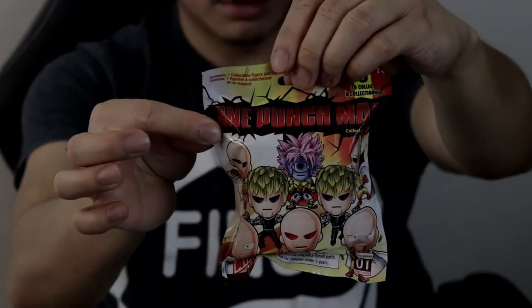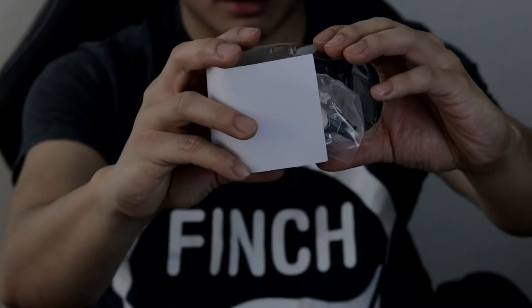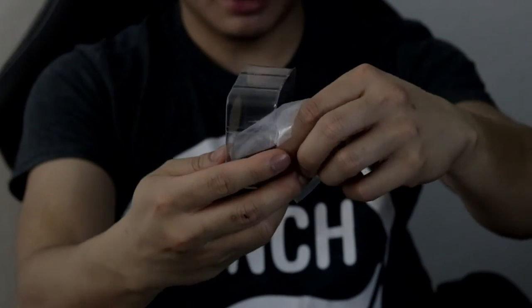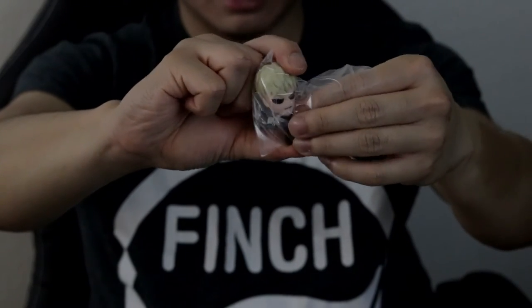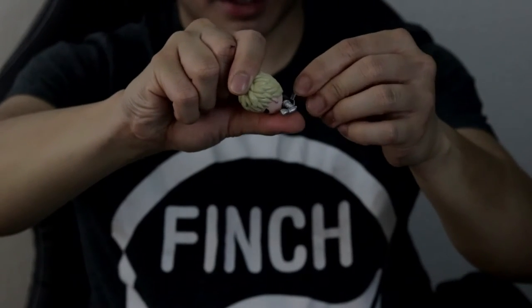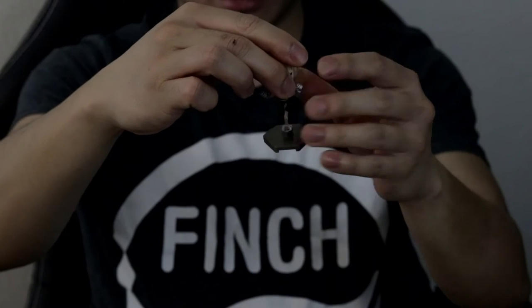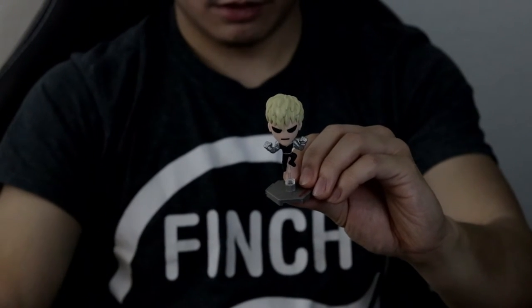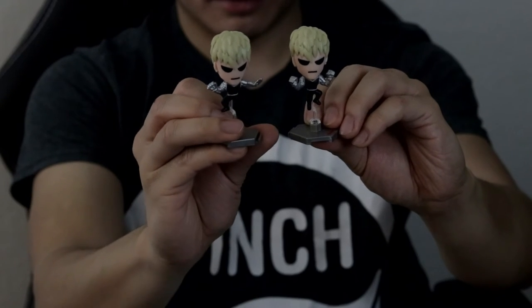If you like this kind of video, be sure to like, subscribe, and leave your comments below. This is our last blind bag — let's see what we get! Oh, another Genos, but it's a different Genos — this is the flying version, where his arms are extended out like when he flies or jumps. Just connect it at the back, put it on the platform, and voila — we got another figurine stand. I got the fighting stance Genos earlier, so they're totally different but both are really cute.